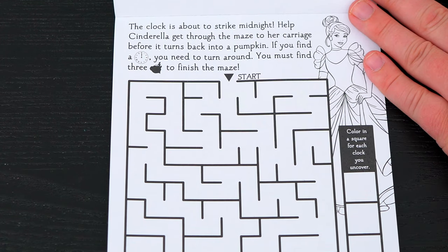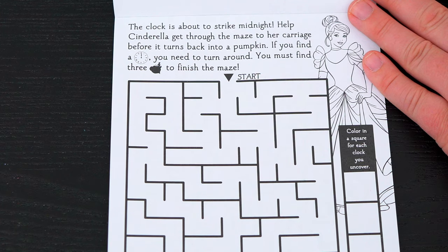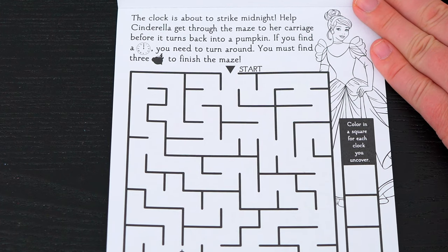The clock is about to strike midnight! Help Cinderella get through the maze to her carriage before it turns back into a pumpkin! If you find a clock, you need to turn around! You must find three Cinderellas to finish the maze! Okay, let's do it!